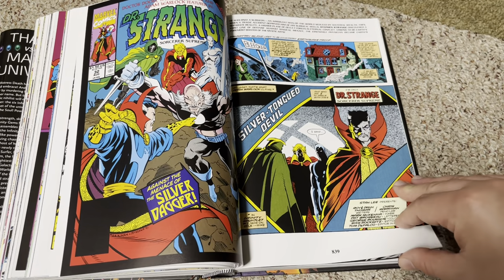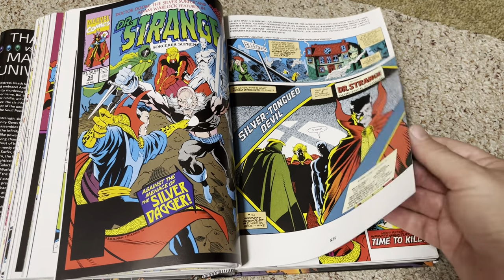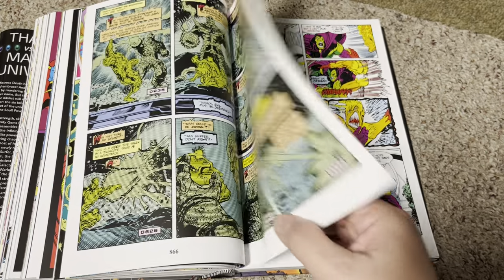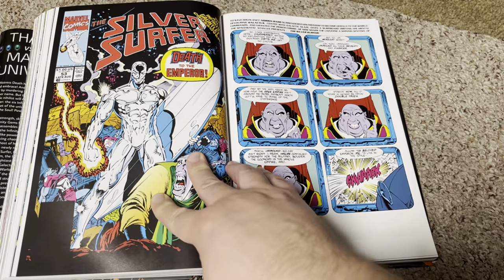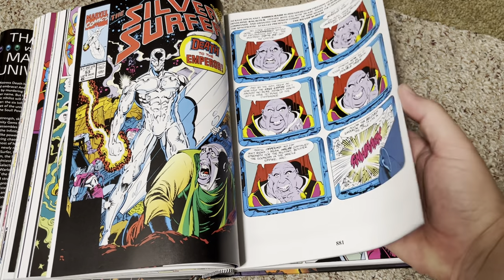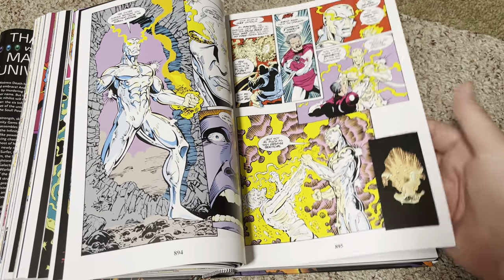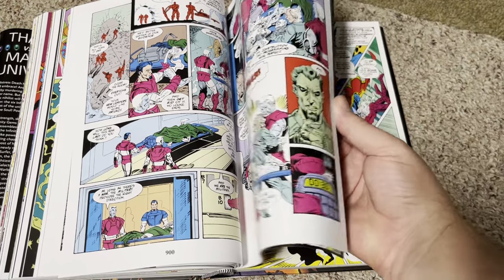Doctor Strange — this is one of the crossovers. The problem with crossovers is it's a way of selling comics, and if you want the whole story and all the ins and outs of it you have to get the crossover issues, but that just costs more money. It's a perfect business plan really — do a storyline and then do crossovers and tie-ins, but sometimes when you're on a budget you can't always get all those.